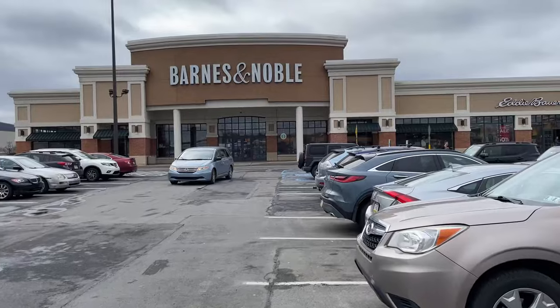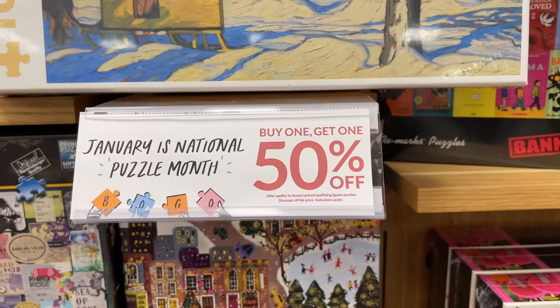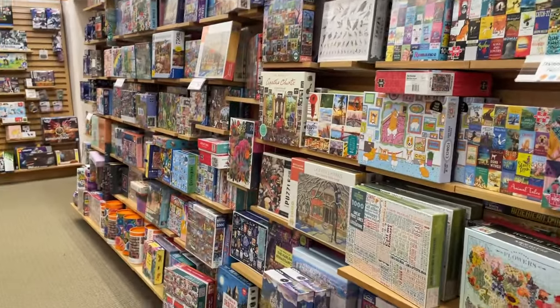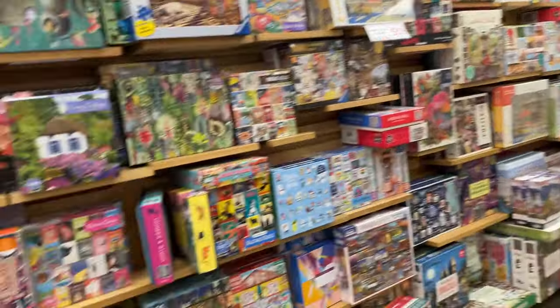Hey guys! So recently we went on a little shopping trip to Barnes & Noble. If you haven't seen that video, I'm going to leave a link to it down below. There were so many amazing sets that I wish I could have gotten a lot more than I did. But there's always next time.